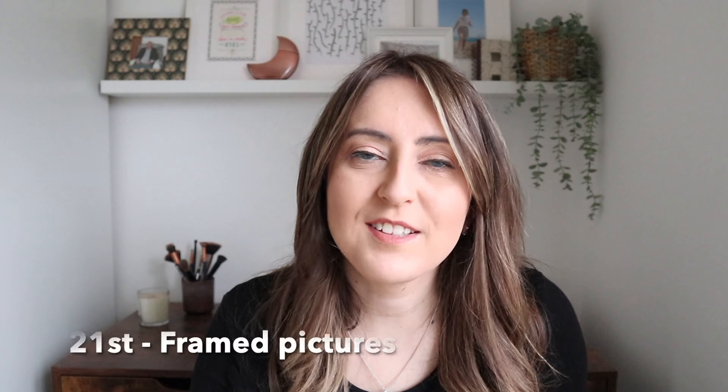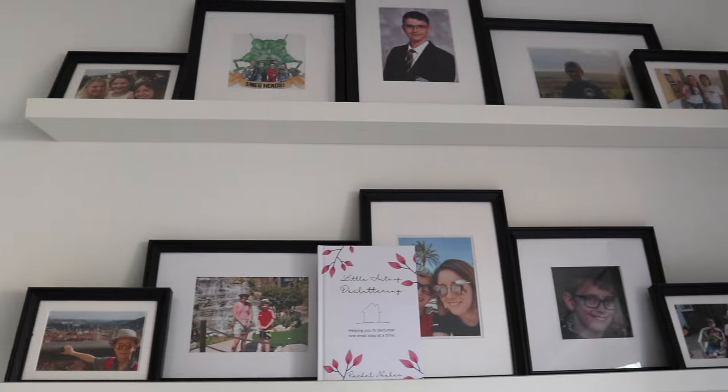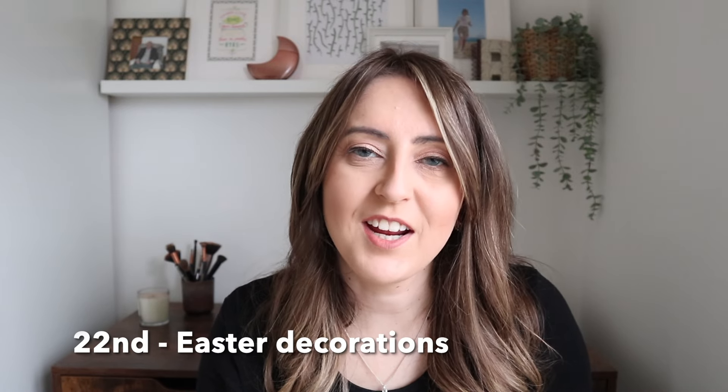For the 21st of March, do you have any framed pictures that you need to go through? Have a look at your collection — do you have too many framed pictures? Do you need to reduce it down or change up the photos within them? For the 22nd of March, do you have any Easter decorations that you need to go through? Easter is coming up very soon, quite early this year, so go through your collection — are they important ones to keep or are they items you could donate?